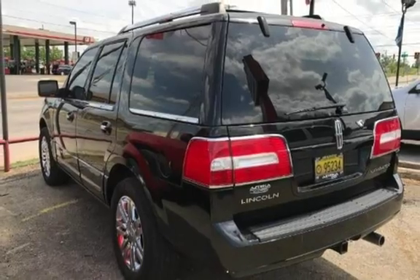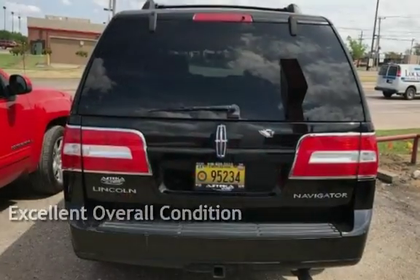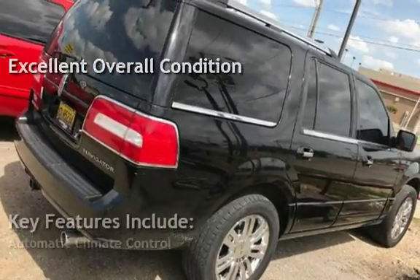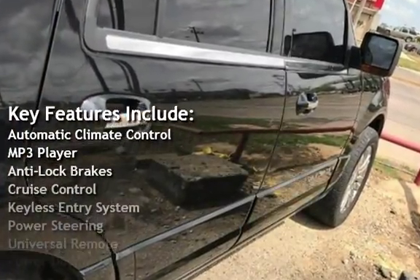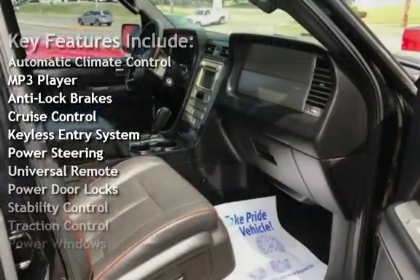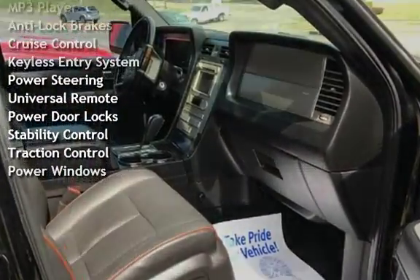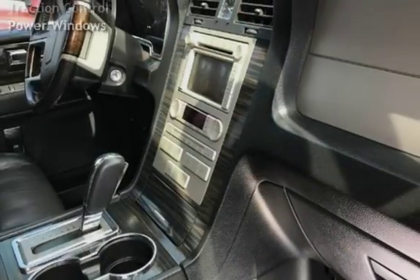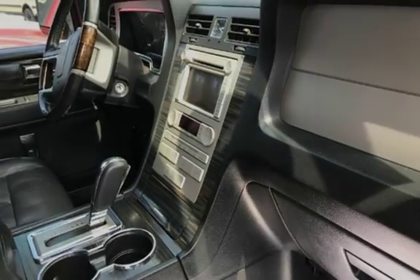This vehicle is in excellent overall condition. Key features include automatic climate control, MP3 player, anti-lock brakes, cruise control, keyless entry, power steering, universal remote, power door locks, stability control, traction control, and power windows.